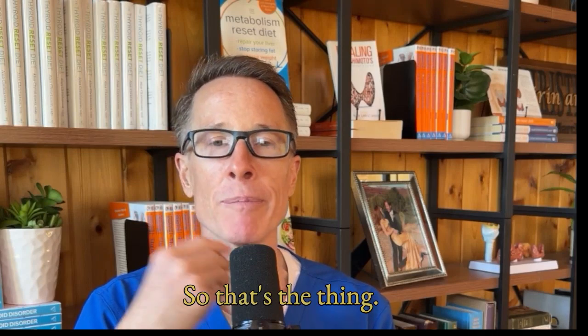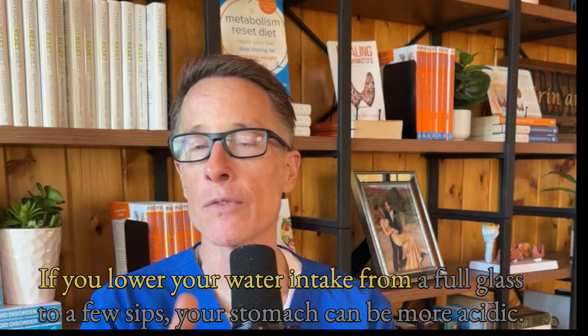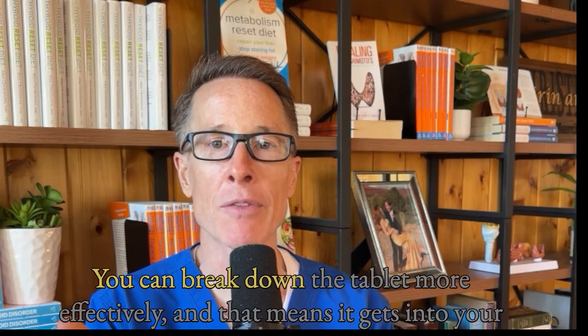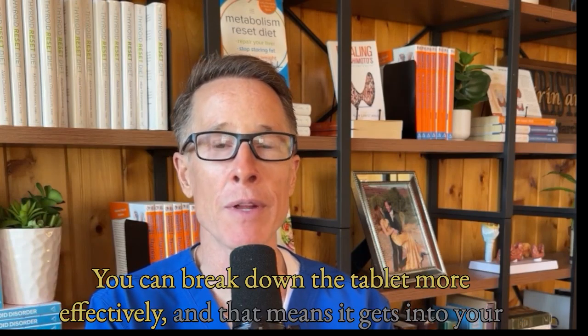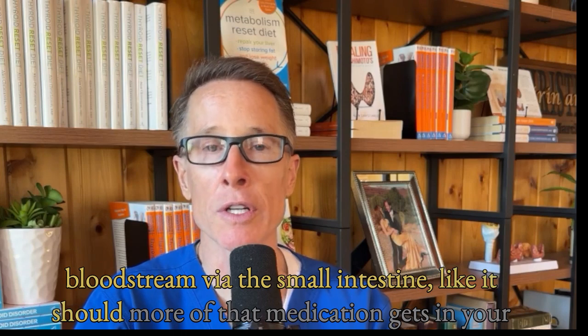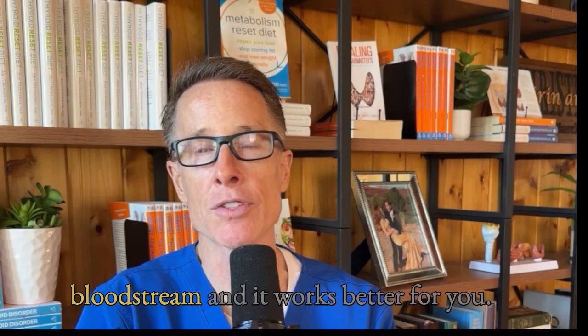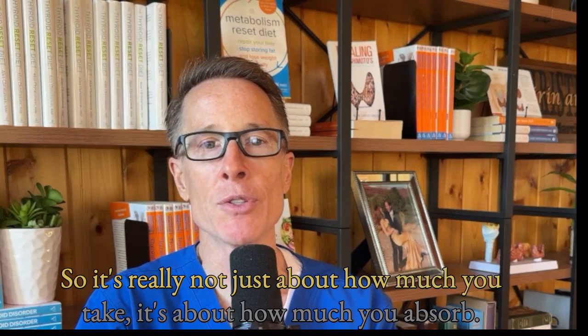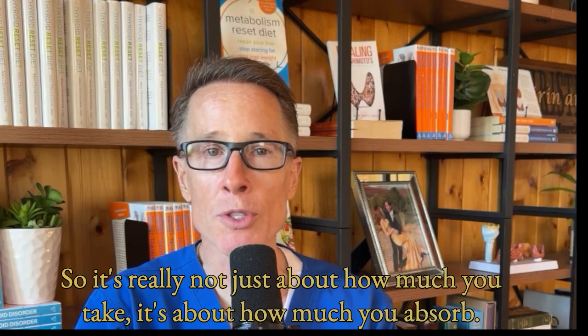If you lower your water intake from a full glass to a few sips, your stomach can be more acidic. You can break down the tablet more effectively, and that means it gets into your bloodstream via the small intestine like it should. More of that medication gets into your bloodstream, and it works better for you. It's really not just about how much you take — it's about how much you absorb.